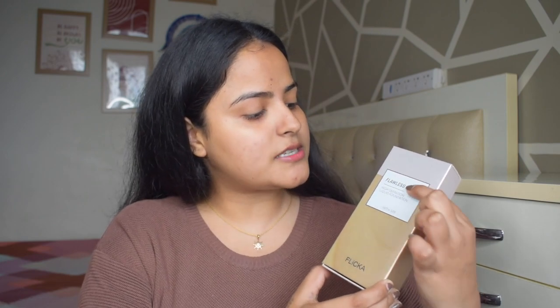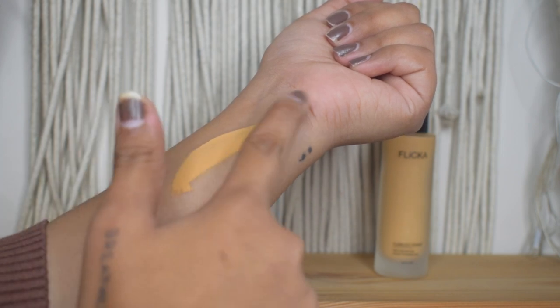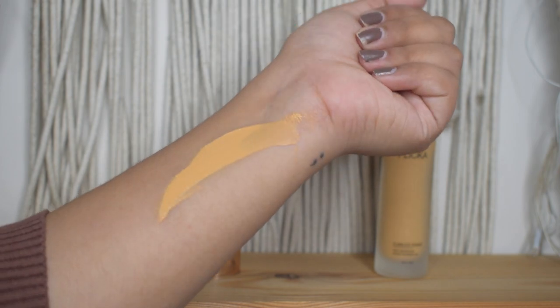If you do not like a cakey base and you want that flawless base makeup, definitely give this one a shot at just Rs. 899. First of all, if I talk about the packaging, I like the colour theme — I really like the rose gold and gold packaging. This is a cardboard packaging but it is very reflective and it looks very, very pretty. The bottle in itself looks so pretty and classy. It has a pump packaging, and if you talk about the texture, it is not very thin — it is a kind of thick, cream-like consistency.